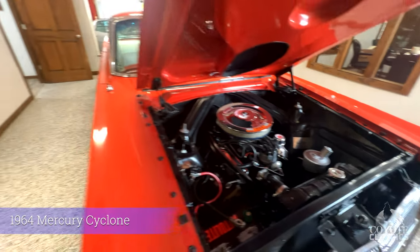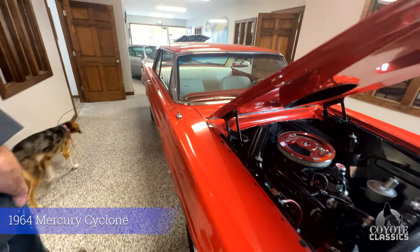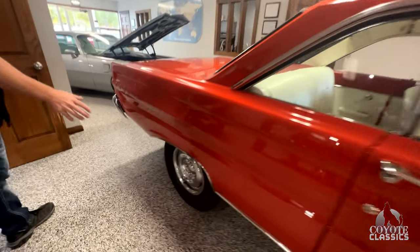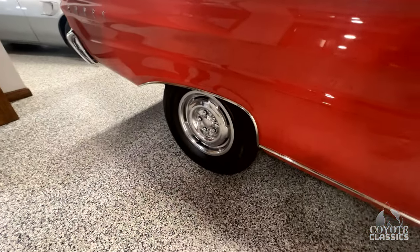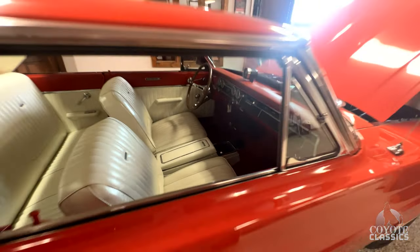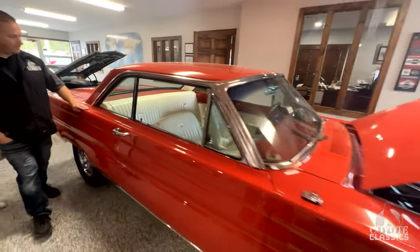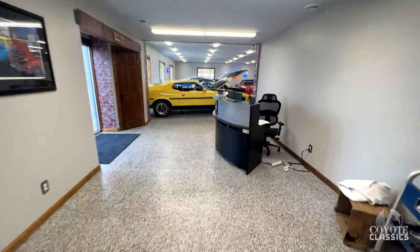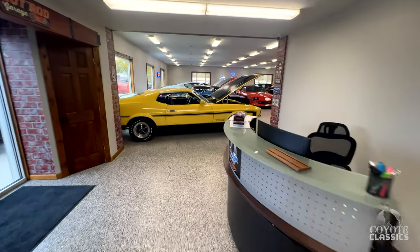64 Mercury Comet Cyclone. I love the color of this one, and the fact that it has these — I believe these are original rims? Yeah, the original style wheels. You just don't see these cars. This one came out of California, and from some of the experts I talked to, it's one of the lower mileage examples in the country. The guy that previously owned it was a big Mercury guy.